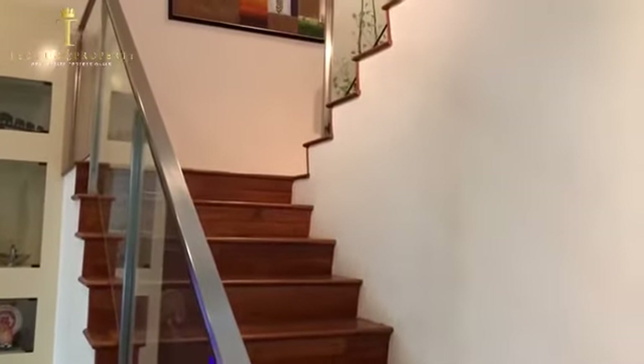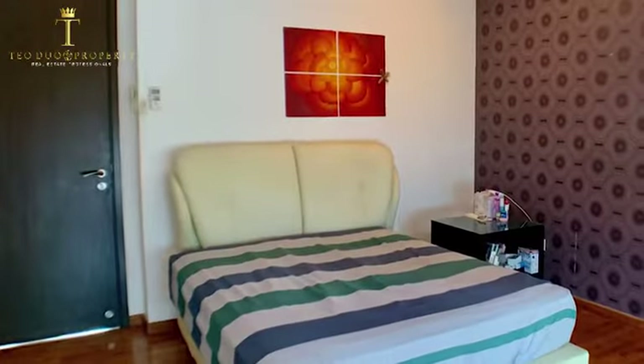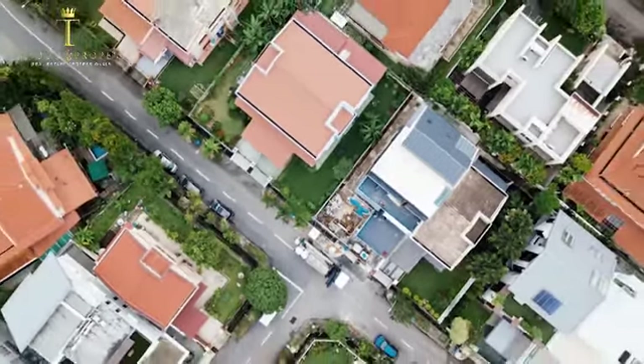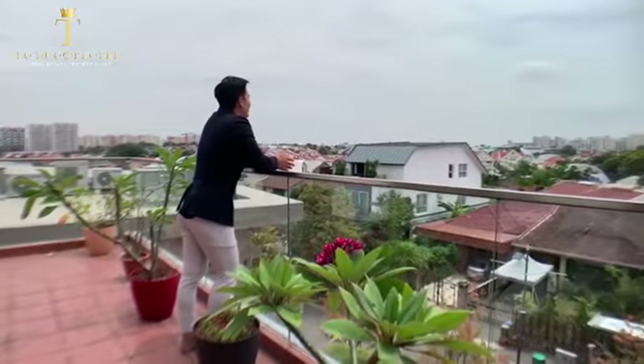This beautiful two-and-a-half-storey detached home comes with six bedrooms, four of which are en suite. Because we are situated on higher ground, every day you can come home to an amazing unblocked view of the Lander estate.